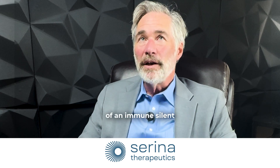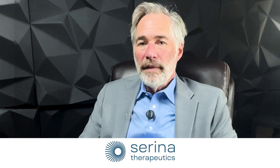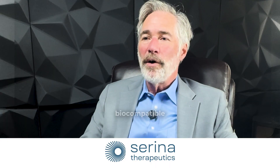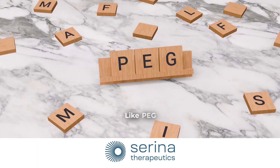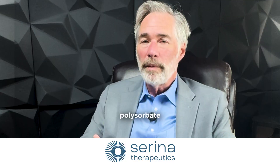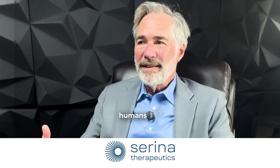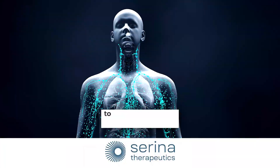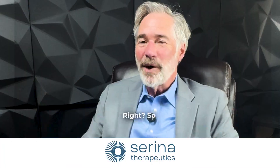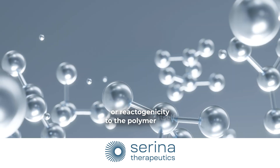The concept of an immune silent biocompatible polymer essentially recognizes that earlier generation biocompatible polymer technology used in drug delivery and drug optimization — like PEG, polysarcosine, and polysorbate — can generate an immune response in humans, meaning humans can develop an antibody response to that polymer to protect against it. This is called the immunogenicity or reactogenicity to the polymer itself.